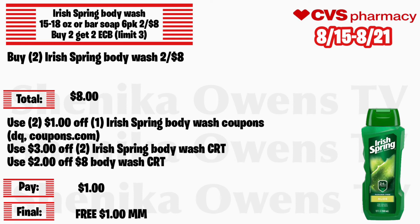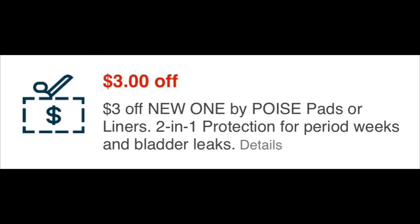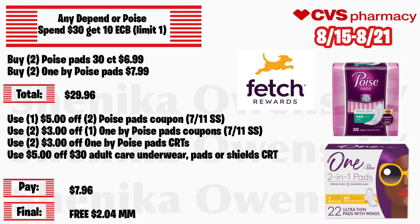The Depend or Poise deal is back again this week — spend $30 get $10 ECB, limit of one. Grab two Poise pads 30-count at $6.99 and two Always Poise pads at $7.99 — total is $29.96. Use one $5 off 2 Poise pack coupon from the 7/11 Smart Source, two $3 off 1 Always Poise pads coupons from the same insert or a Coupons.com printable, two $3 off 1 Always Poise pads CRTs, and a $5 off 30 adult care underwear, pads, or shield CRT. You'll pay $7.96 but get back $10, making all completely free and a $2.04 money maker. Don't forget to submit your receipt to Fetch.